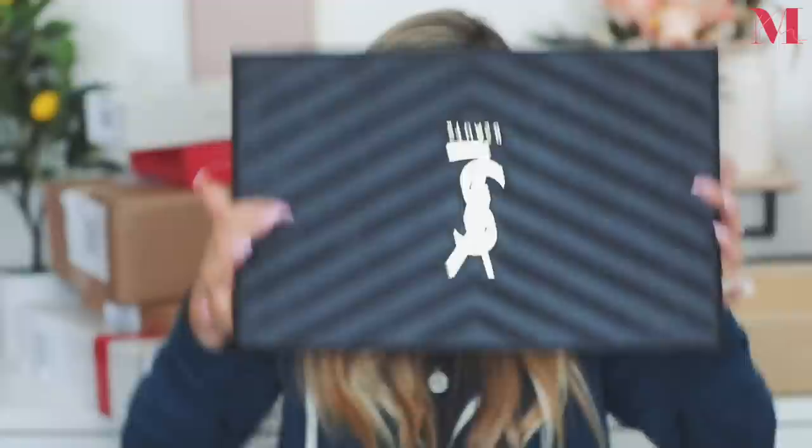I love their lipsticks — they are so nice. Thank you so much YSL! This is the most beautiful box ever. I would literally put it on my coffee table as decor and stack books on it. The fragrances smell so good — I really appreciate it.